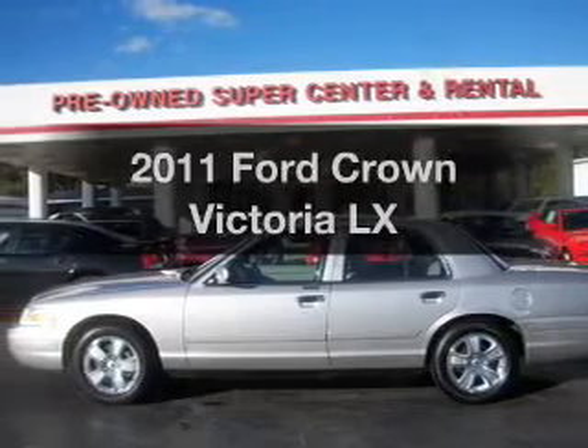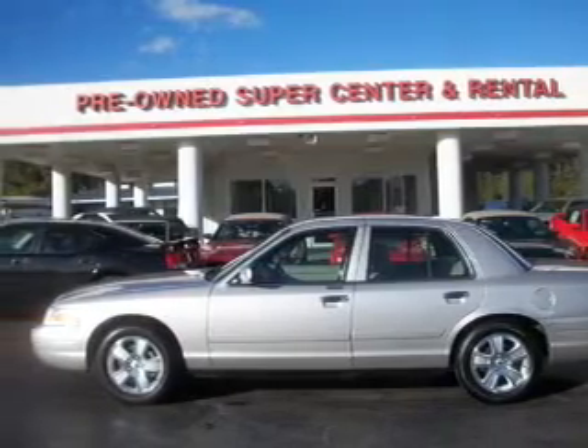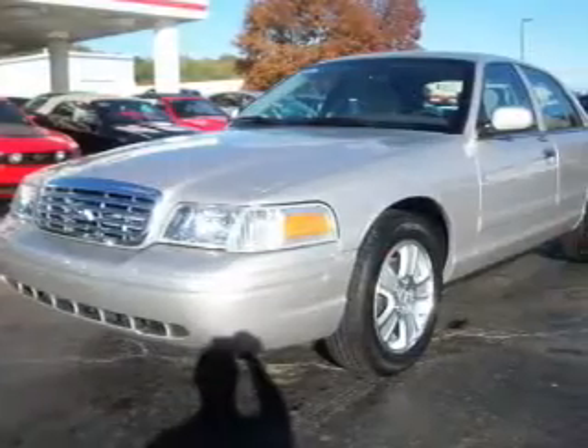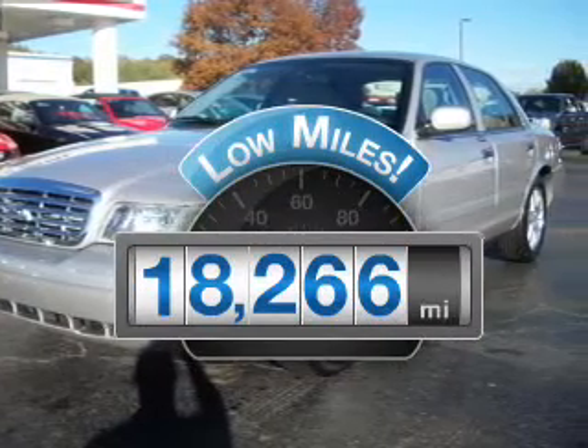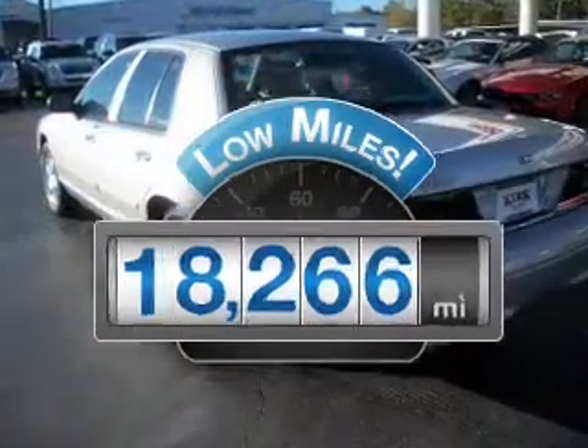Check out this 2011 Ford Crown Victoria. If you're looking for a first rate auto, this one could be yours today. Why worry about high mileage? Choosing a ride with lower mileage is the right choice for your busy life.